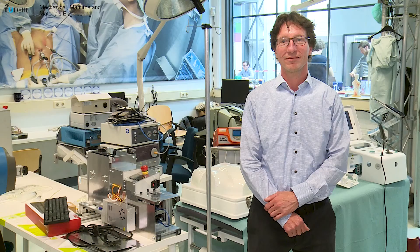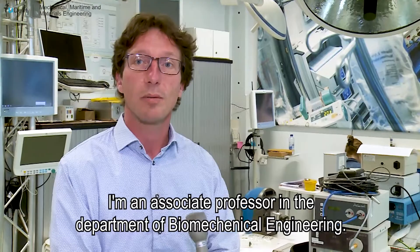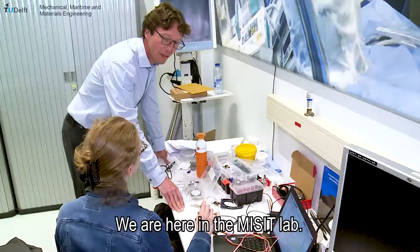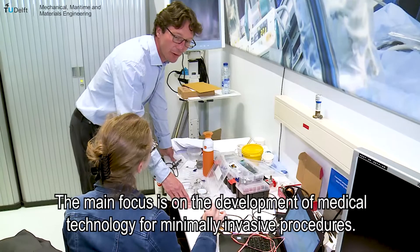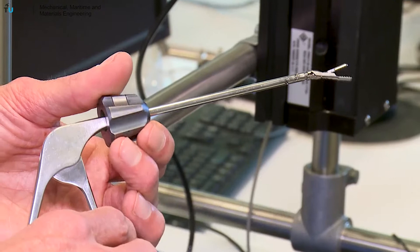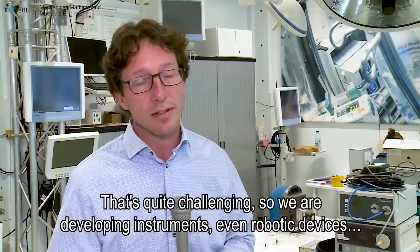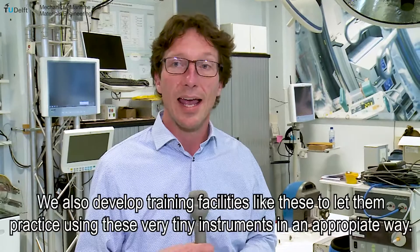My name is John van der Dobbelsteen. I'm an associate professor in the department of biomechanical engineering. We are here in the MIS-IT lab. The main focus is on the development of medical technology for minimally invasive procedures — procedures where doctors use very tiny tools to operate within the body of the patient without damaging too much healthy tissue. We are developing instruments, even robotic devices, to help these doctors perform the procedure, and we also develop training facilities to let them practice using these very tiny instruments in an appropriate way.